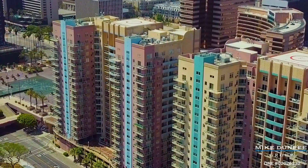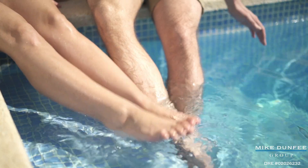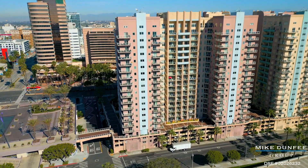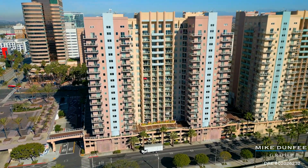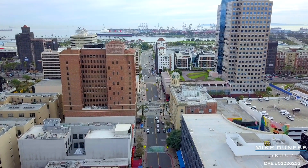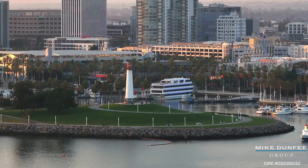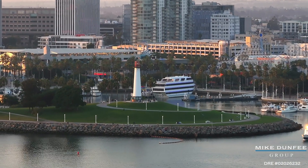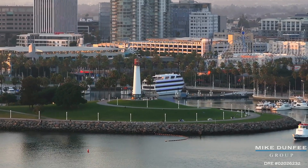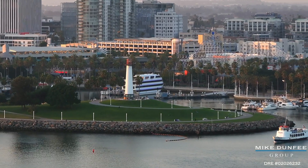At the Aqua, you get concierge service, there's a swimming pool, hot tub, and workout facilities — it's just such a well-run and wonderful community. And you're in downtown Long Beach with all of the amenities of being near the Queen Mary, the performing arts studio, all of the conventions and restaurants, and you're accessible to both Los Angeles County and Orange County. Remember, Long Beach is the southernmost beach city in all of Los Angeles.